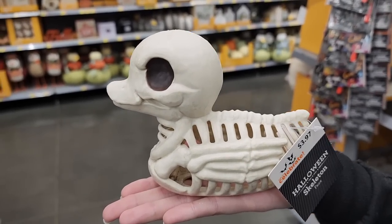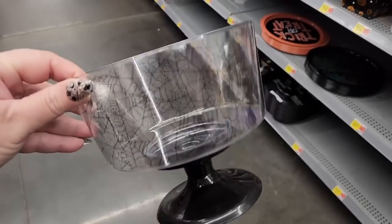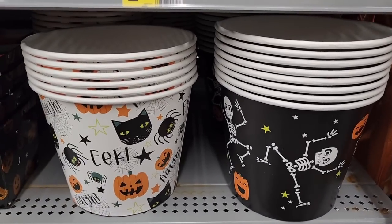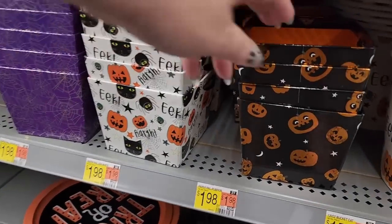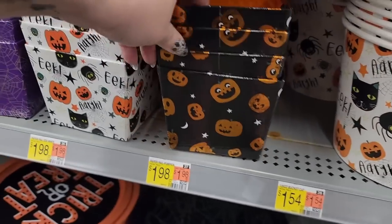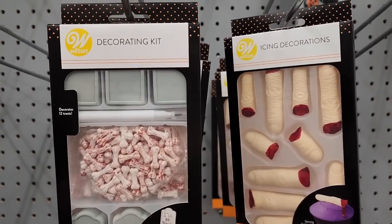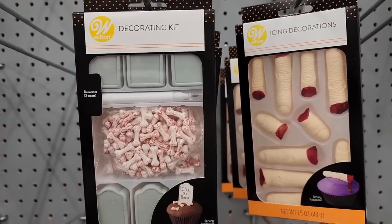$4.00 on the spooky rubber ducky. $4.87 plastic spiderweb bowl. They have these big paper buckets — they're $1.54, and the design goes all the way around. And these are also little cardboard buckets — the designs go all the way around, and those are two. Ribbon handles. Look at these icing decorations — six on the fingers. And the little tombstones and bloody bones are $6.44.